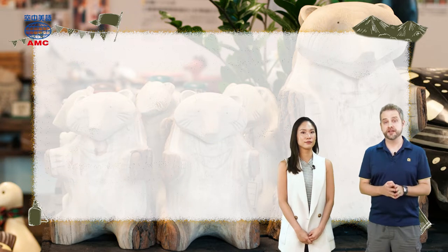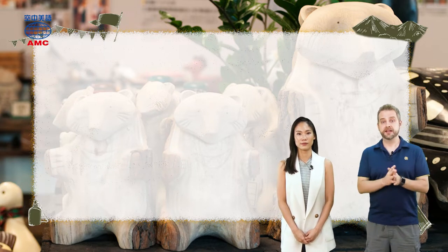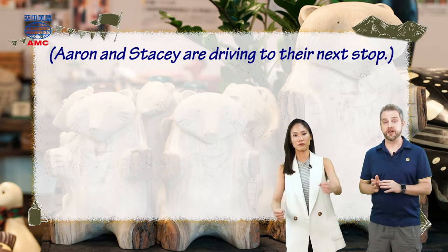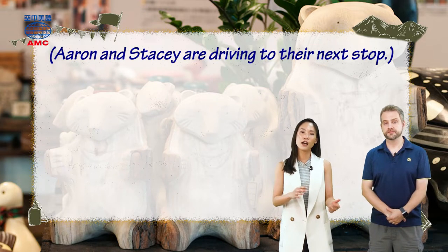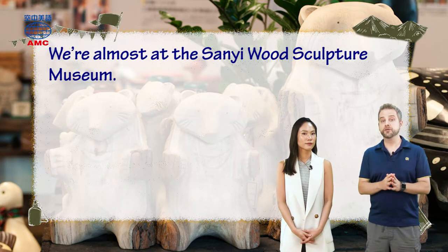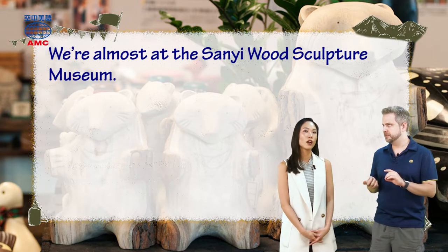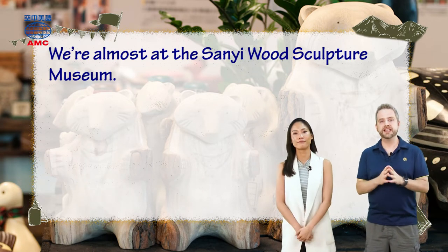So day two of the article starts with them back in the car. Remember, they rented a car for this trip. And the article says, Aaron and Stacy are driving to their next stop. Where are they going? Well, Stacy says, 'We're almost at the Sanyi Wood Sculpture Museum.' Remember, they're in Sanyi Township. And now they're going to the Sanyi Wood Sculpture Museum.